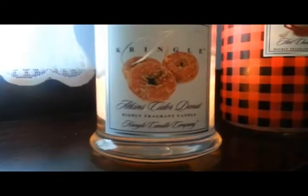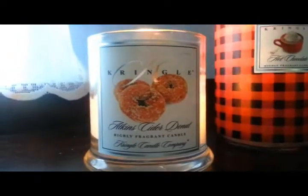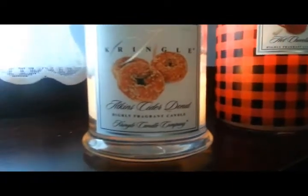The Cider Donut smells just like cider donuts. In Michigan, going to the Cider Mill Apple Orchard in the fall is a huge thing up here, and my favorite thing is their cinnamon donuts that they make. It's just amazing — this smells exactly like it.